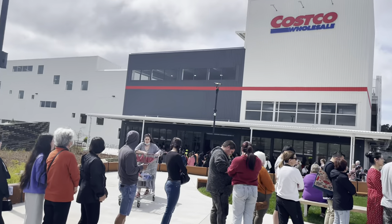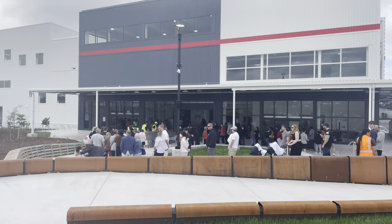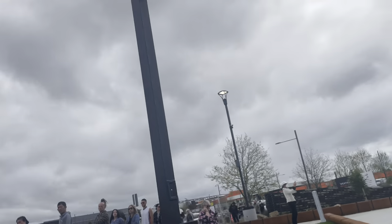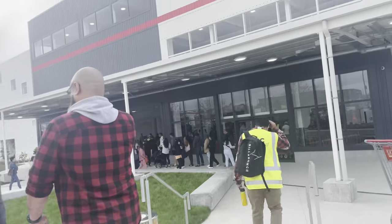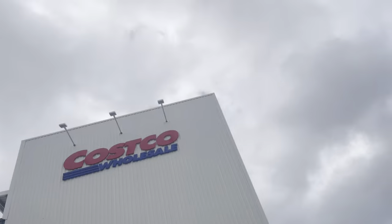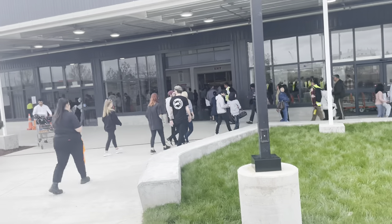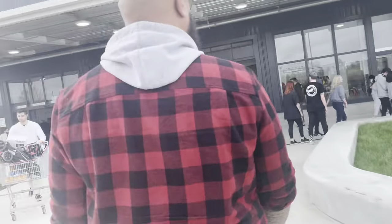Yeah this is the building from the front. Looks pretty cool and yeah there's the line. But it is moving pretty fast so that is good. Oh wow they are moving pretty fast now so I am going to be inside before you know it. There are a lot of marshals and helpers out here to direct you in case you get lost, whether it be with parking or the entrance or anything. So it is pretty well organized and the flow of customers going into the store and coming out is pretty good as well.